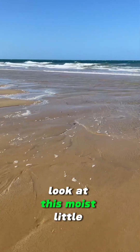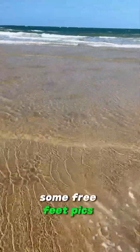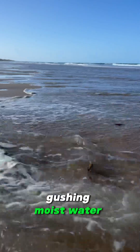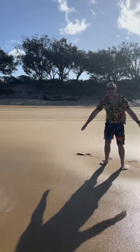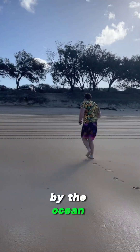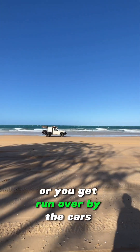Look at this — dipping my toes in some water so you guys can get some free feet pics. Gorgeous, gushing, moist water. I was just so happy I needed to do a trick. The tide was coming in fast, we needed to be quick to get back up to the top so we didn't get swept away by the ocean. Make sure you look both ways before crossing or you'll get run over by the cars.